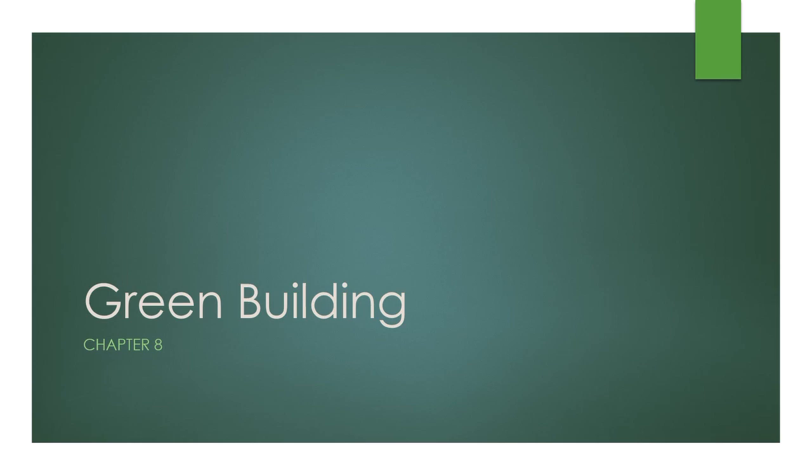Welcome to Chapter 8: Green Building. In this chapter, we will take a look at the various ways that buildings in the coming years will take into account sustainability, including the designs for the buildings and the materials used to create them.